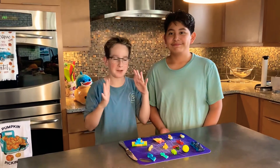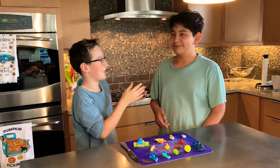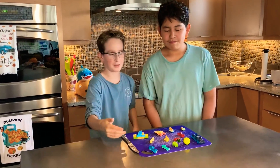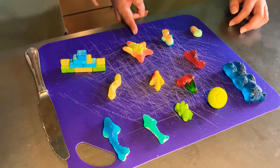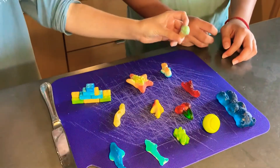Hey guys, what is up and welcome back to another video. I haven't filmed in a while. I'm with my buddy here, Adrian, aka TacoBinIDK. Now we are here with a special array of foods. We have some gummy bears, we have tennis balls, we have Lego brick candy. We have everything here, even the ice cream cones that taste like ice cream cones. Kind of weird.